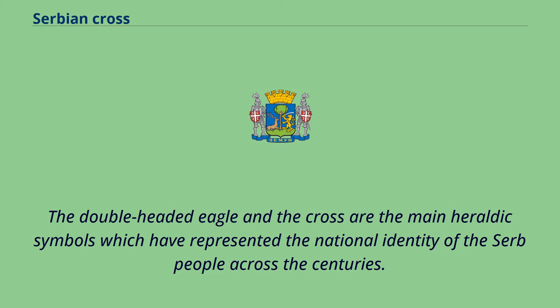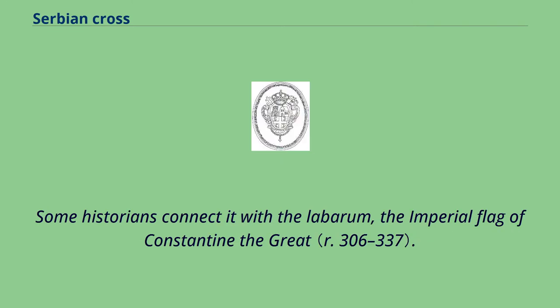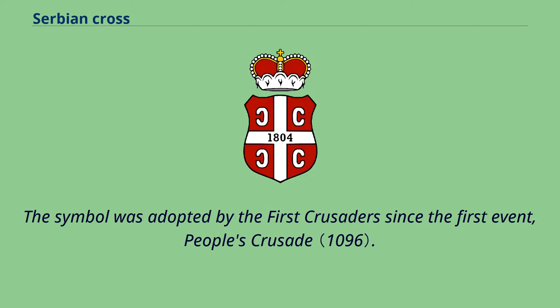The double-headed eagle and the cross are the main heraldic symbols which have represented the national identity of the Serbian people across the centuries. The tetragrammic cross, emblem of the Palaiologos dynasty from the mid-13th century, uses crosses with fire steels that have been used since Roman times as symbols, but not as coats of arms or emblems. Some historians connect it with the Labarum, the imperial flag of Constantine the Great. In the 6th century, the cross with four fields appeared on Byzantine coins, and the symbol was adopted by the first crusaders since the First People's Crusade.